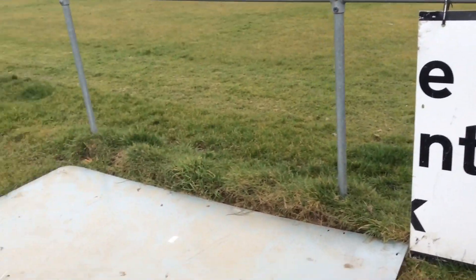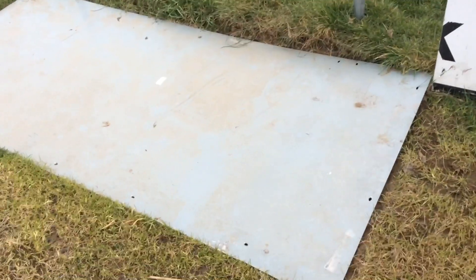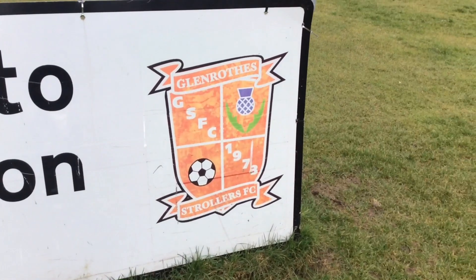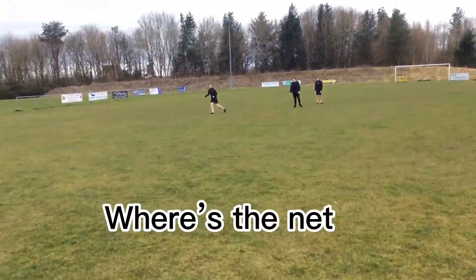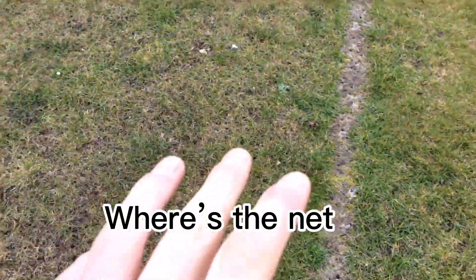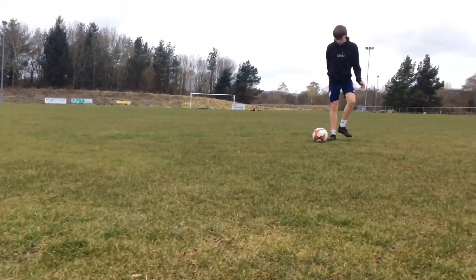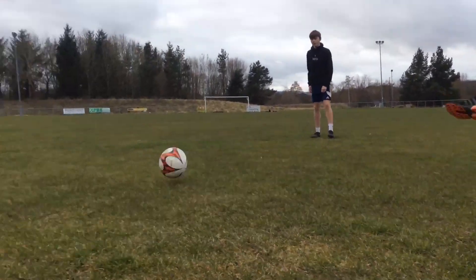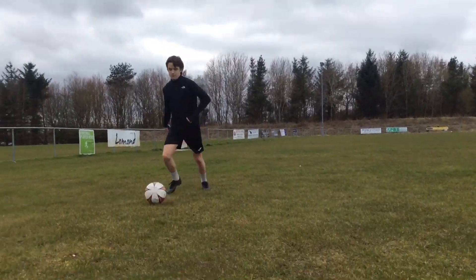As you can see, they do have a welcome to Stenton sign but it has fell down, probably due to hooligans. There's the badge if you didn't know what it was. As you can see, the grass is very, very different colour. Here is some of the passing — just a normal wee pass — and as you can see, it's a teeny bit bumpy, it's not really the best.